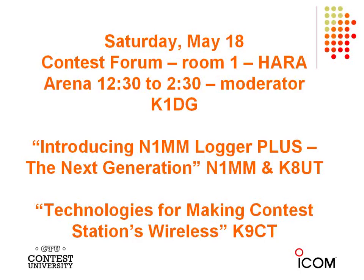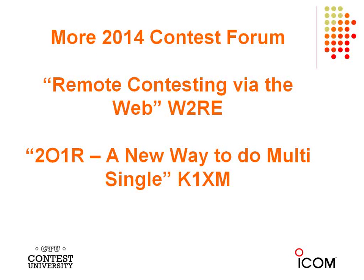Saturday has the Contest Forum. K9CT is also talking in the Contest Forum — he'll discuss technologies for making contest stations wireless and the hot topic of remote contesting via the web. Ray Higgins W2RE, part of the Remote Ham Radio crew, will also present. Then SO1R — a new way to do multi-single — by Paul K1XM. Some past Contest Forum presentations are posted on the K3LR website.